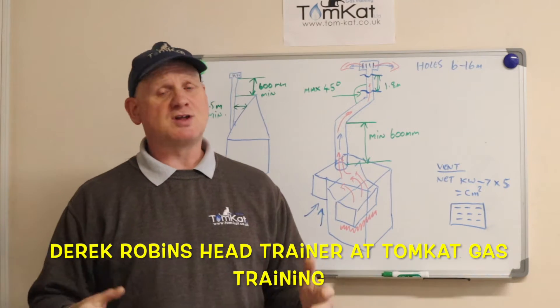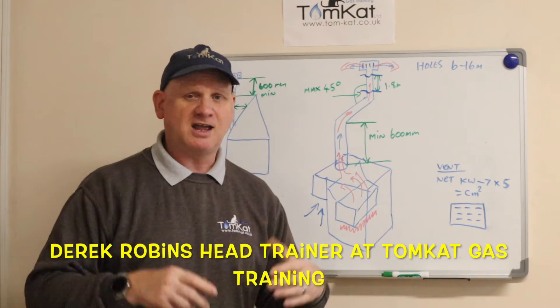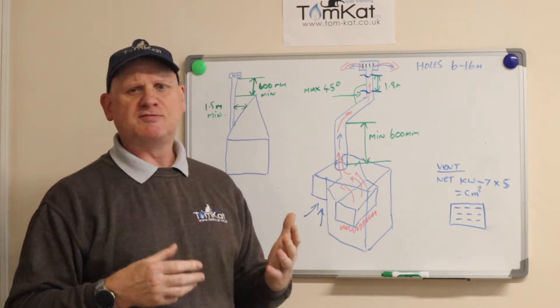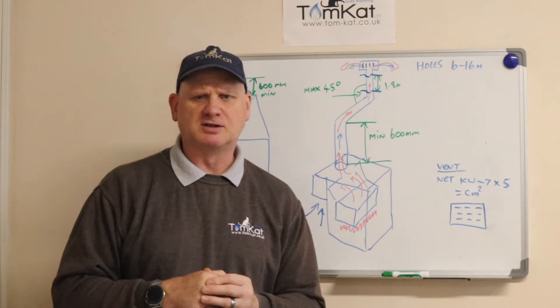Let's continue this series on the dying arts of plumbing, gas and central heating in the UK. Today we're going to look at open flue boilers — specifically flue flow testing and spillage on open flue boilers.